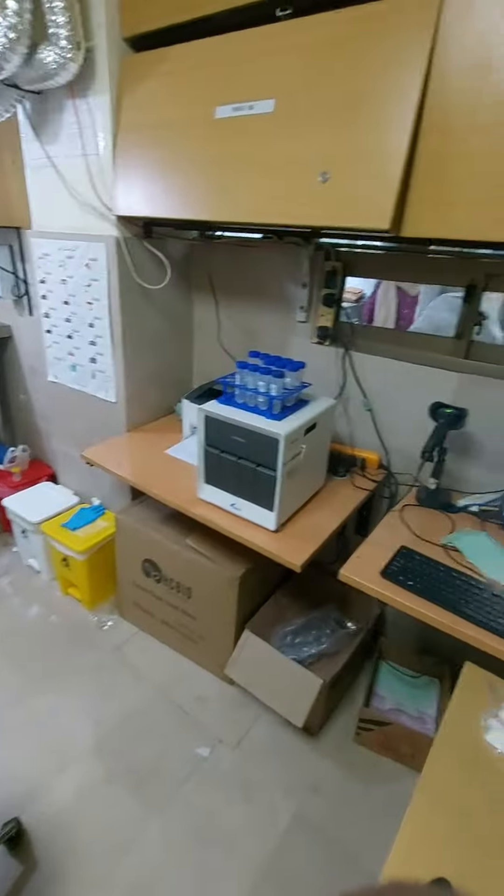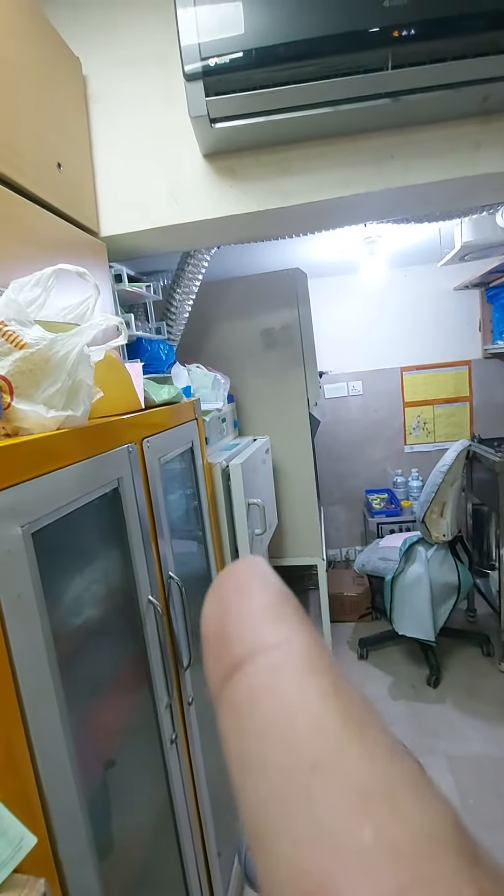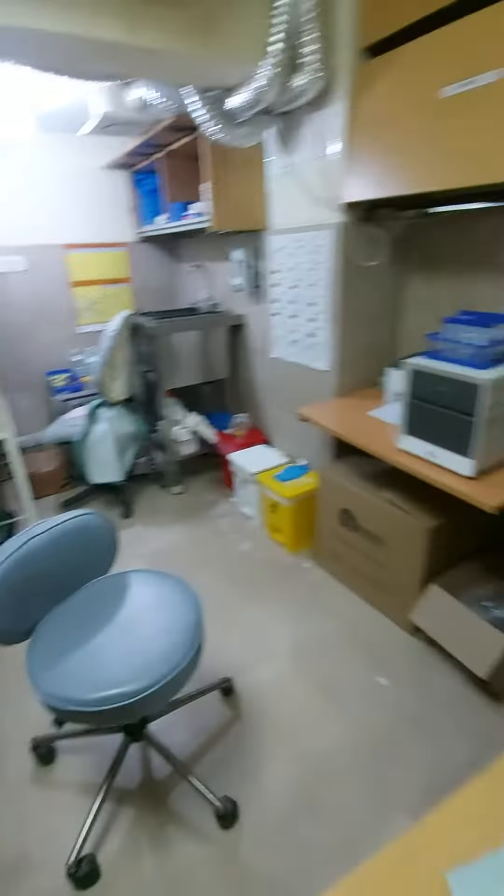This is our microbiology area. Gene Xpert — what do we call it? Biosafety cabinet, model 557. Thank you.